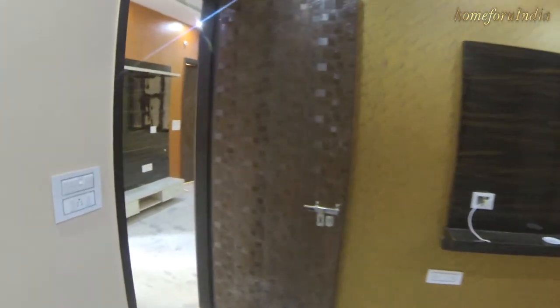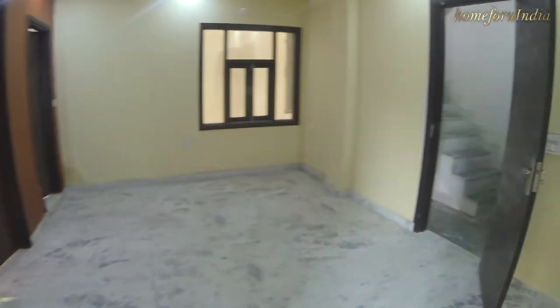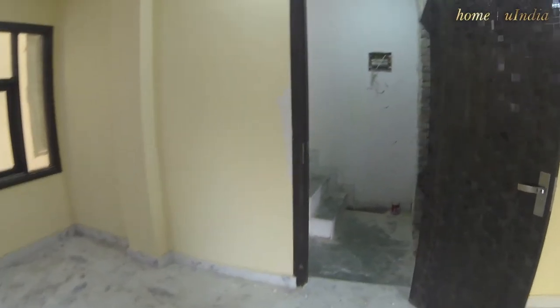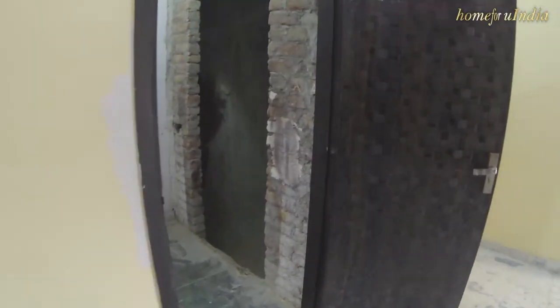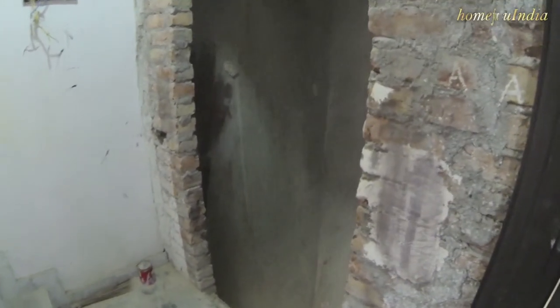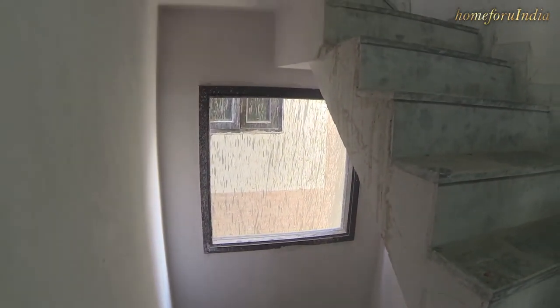This is a ready-to-move floor — you can have a safe space and stay here right away. This is our lift area and staircase, with a big window for ventilation and sunlight.